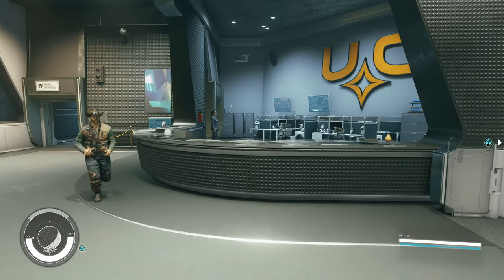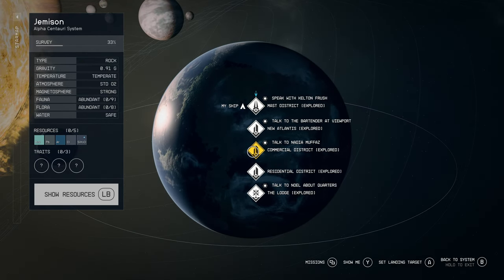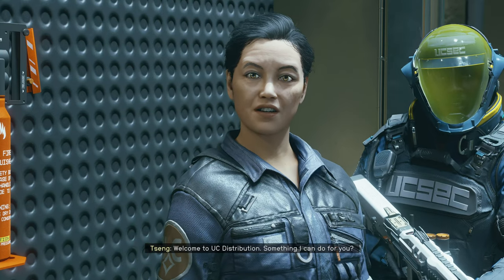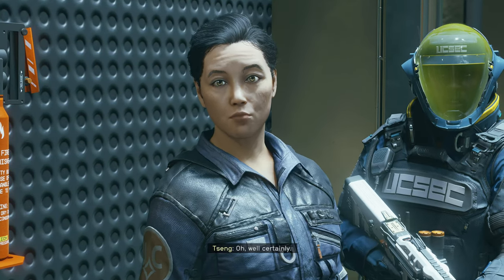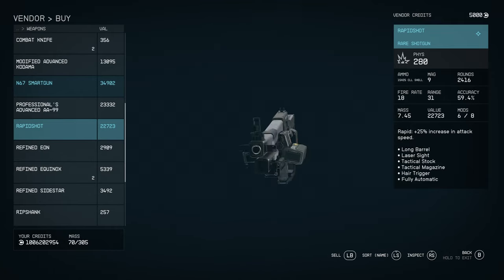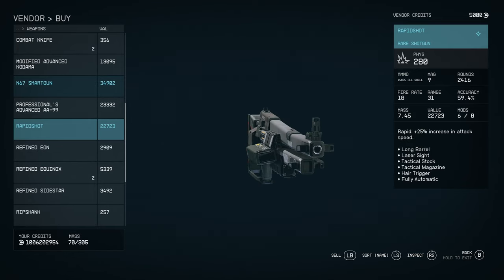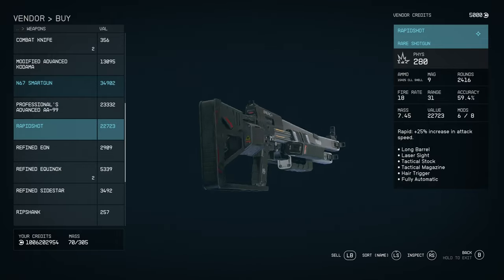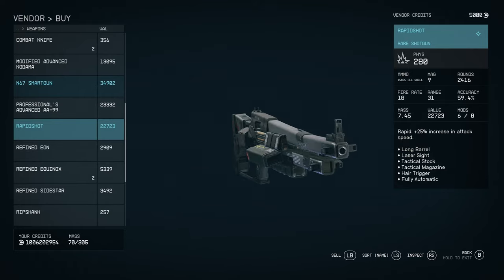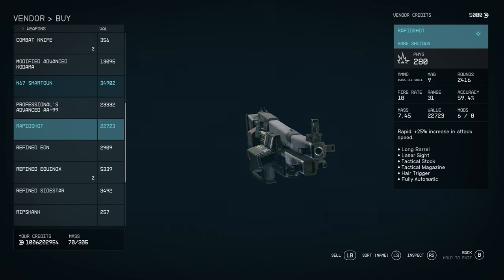For the last weapon, we are in the UC Distribution Center, which is on Jemison — we're in the commercial district. You come in here and talk to the lady behind the counter, Miss Wen Seng. She'll always do this big spiel about not selling ships, but we're going to push past that. The weapon we're looking for is the Rapid Shot — a rare Breach shotgun with the perk 25% increased attack speed. If you want to buy this, it's going to cost you around 23k depending on perks.